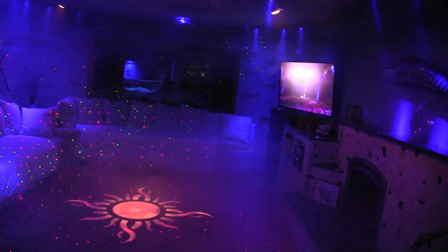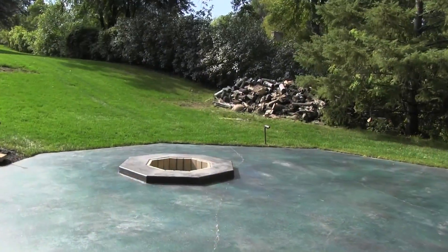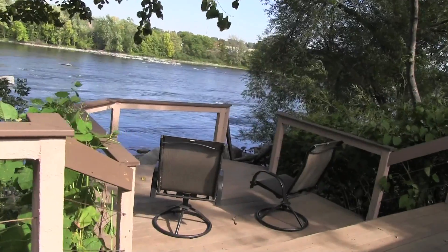The house is perfect for entertaining as the living room converts to a discotheque where you can actually dance on the sun. A pool, a hot tub and a fire pit near the river are also perfect for guests.